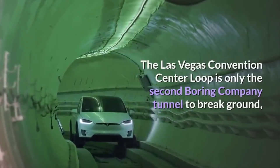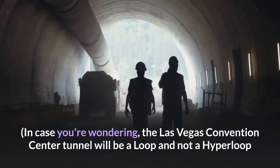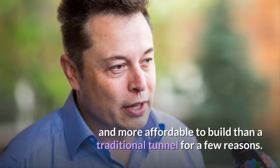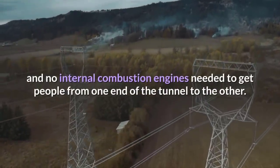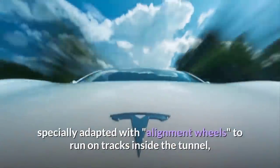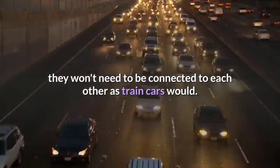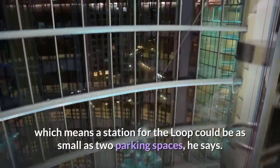The Las Vegas Convention Center Loop is only the second Boring Company tunnel to break ground, and the first built for passenger use. The Las Vegas Convention Center tunnel will be a loop and not a hyperloop because it goes only a short distance and will not need a vacuum to reduce air friction. Musk claims a Boring Company tunnel is both safer and more affordable to build than a traditional tunnel because there is no high-voltage third rail and no internal combustion engines. Instead, the company will use autonomous electric vehicles — Tesla Model X cars specially adapted with alignment wheels to run on tracks inside the tunnel — and a bigger chassis accommodating up to 16 passengers, both sitting and standing. Because the vehicles are autonomous, they won't need to be connected to each other as train cars would. Each car can rise by itself to street level using an elevator platform, meaning a station for the loop could be as small as two parking spaces.